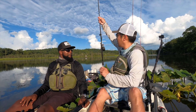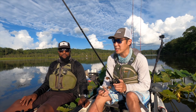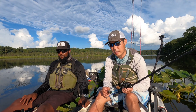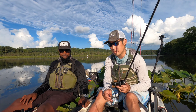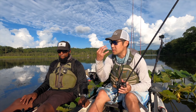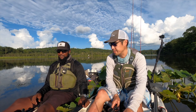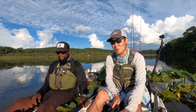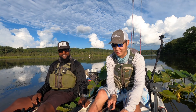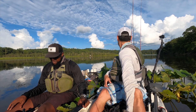Rob also likes an inline spinner he actually ended up making himself after seeing someone use one. It makes a lot of vibration, and snakeheads are attracted to noise, vibration, and movement. They have relatively small eyes, so a lot of their sensing is through the lateral line. They also have little sensory pits on their heads, kind of like a shark — and they're curious, sometimes turning to look right up at you from underneath the boat.